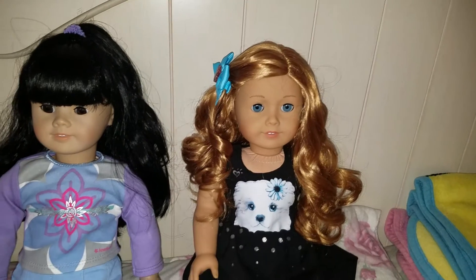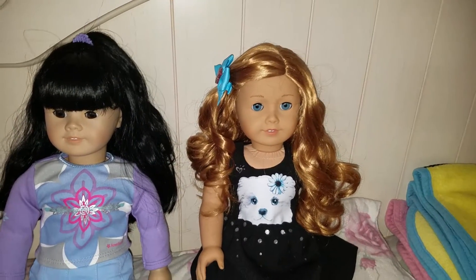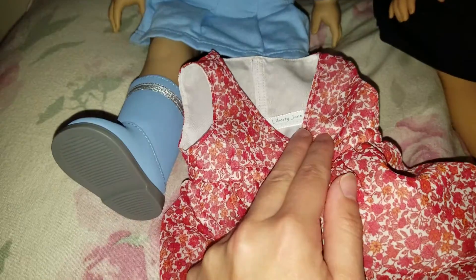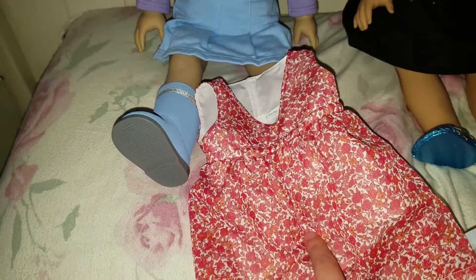Brianna came — if you didn't see my Instagram post — Brianna came in this dress. She didn't come with shoes or anything but she did come with this dress. I was checking it because someone had asked me if this dress was from Liberty Jane, and it turns out it is. I've never owned any Liberty Jane clothes before, so this is awesome. I like this dress — it's very pretty and very fall-like.